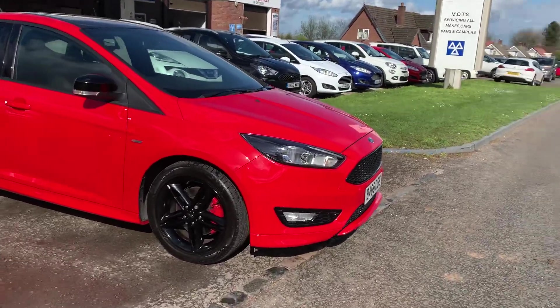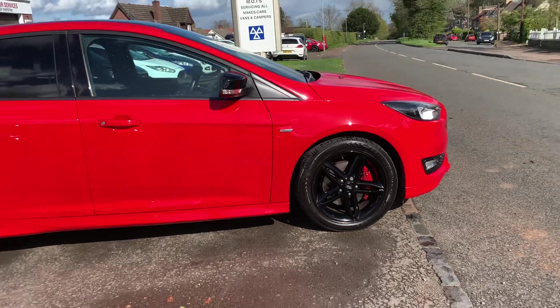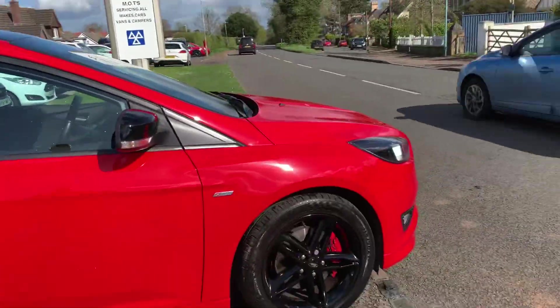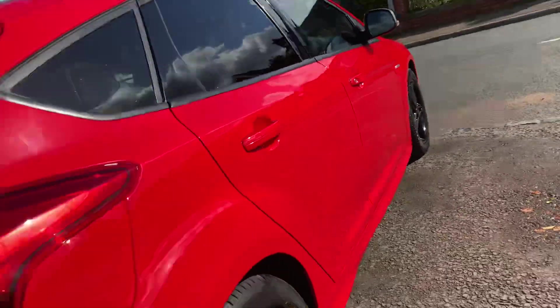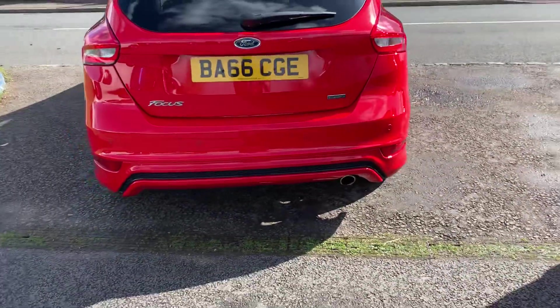It's got a nice gloss black front grille, 17-inch gloss black alloy wheels with red calipers, privacy glass to the rear, crossback mirrors. It really does look the part — in lovely condition, a lovely car to drive, very sporty feeling but comfortable.